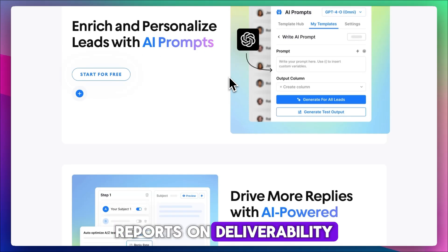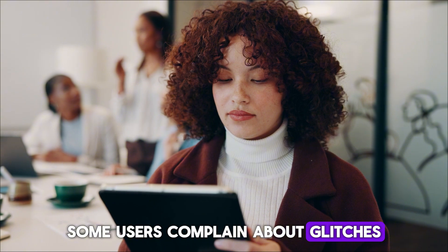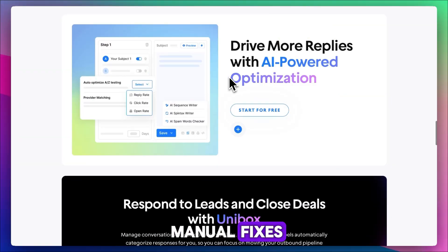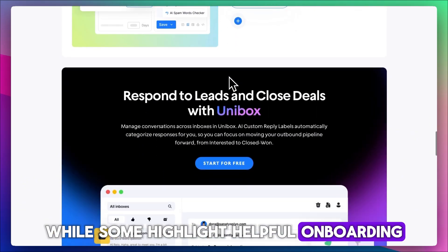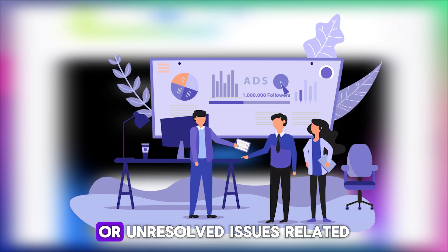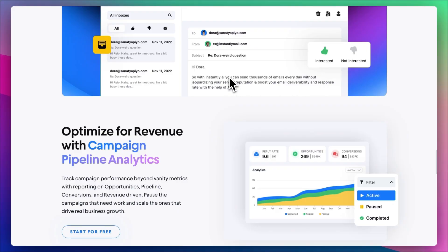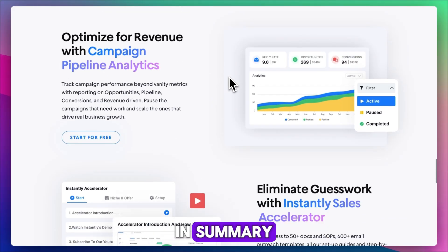Reports on deliverability and warm-up consistency are mixed. Some users complain about glitches, unreliable email warm-up, or disconnects that require manual fixes. Support experiences also vary — while some highlight helpful onboarding, others mention delayed responses or unresolved issues related to charges or paused accounts. Reddit conversations echo this mix of praise and frustration.